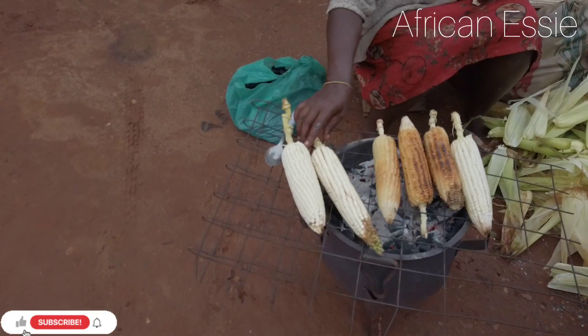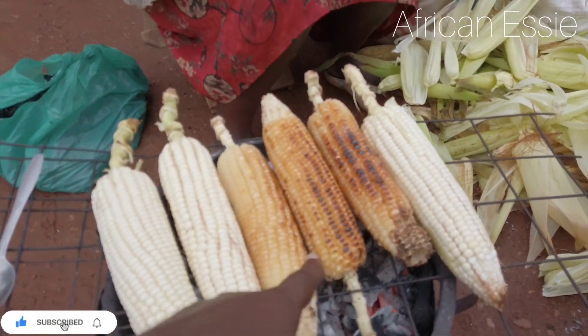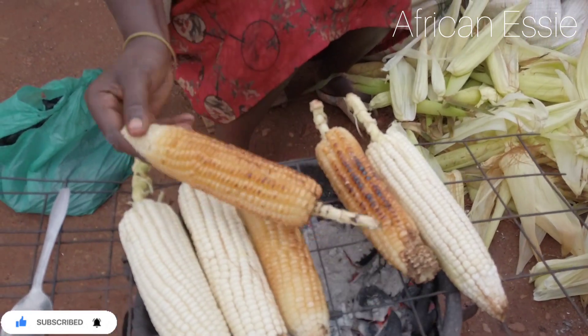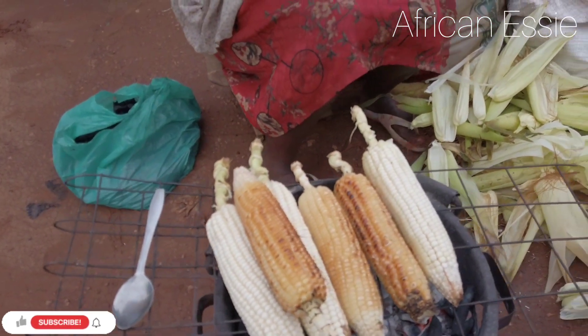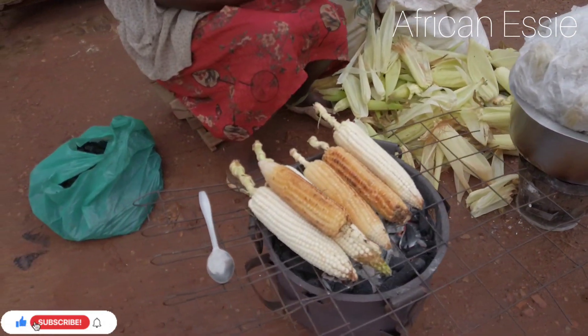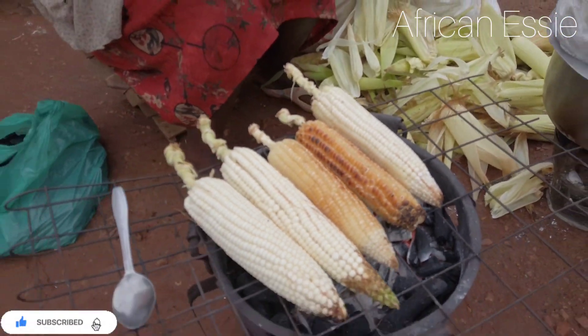And we have the last one, guys — this is my favorite: maize corn! I love this kind of street food. It's really amazing. You can eat it when it's steamed, as you see, or when it's roasted like this one. Thank you so much for watching until the end!